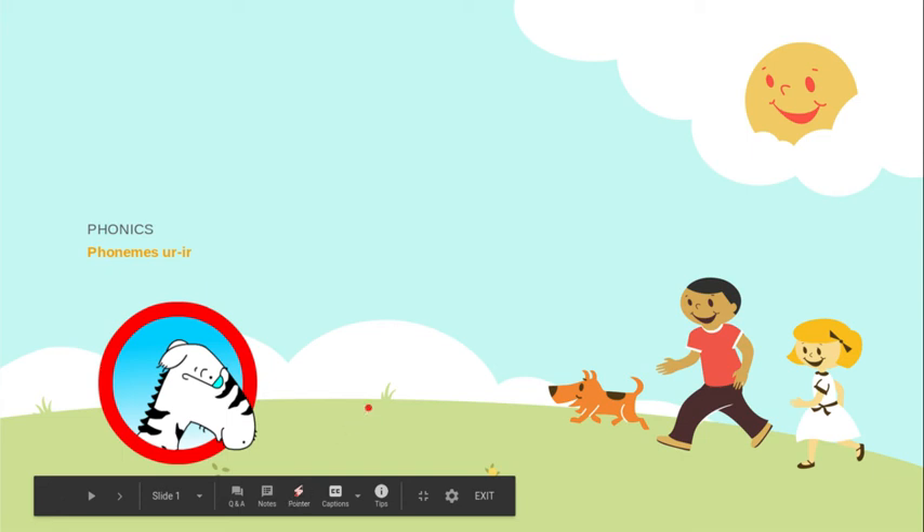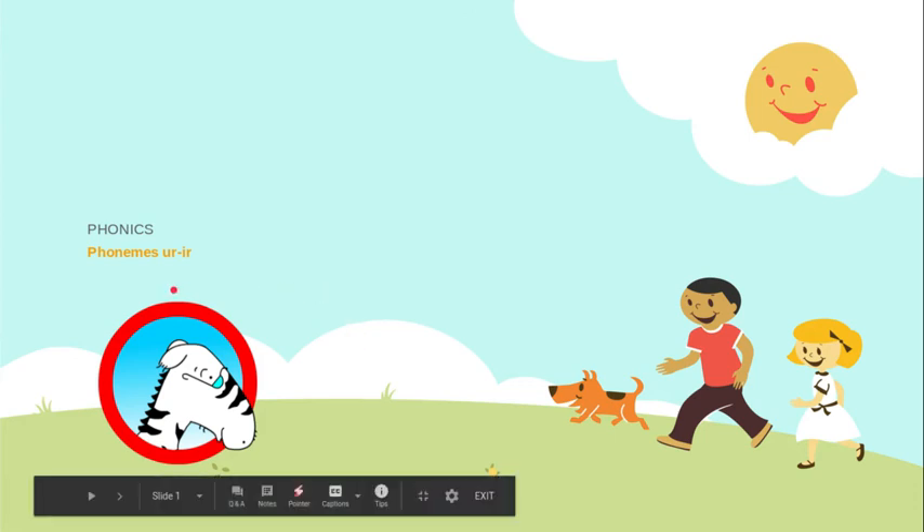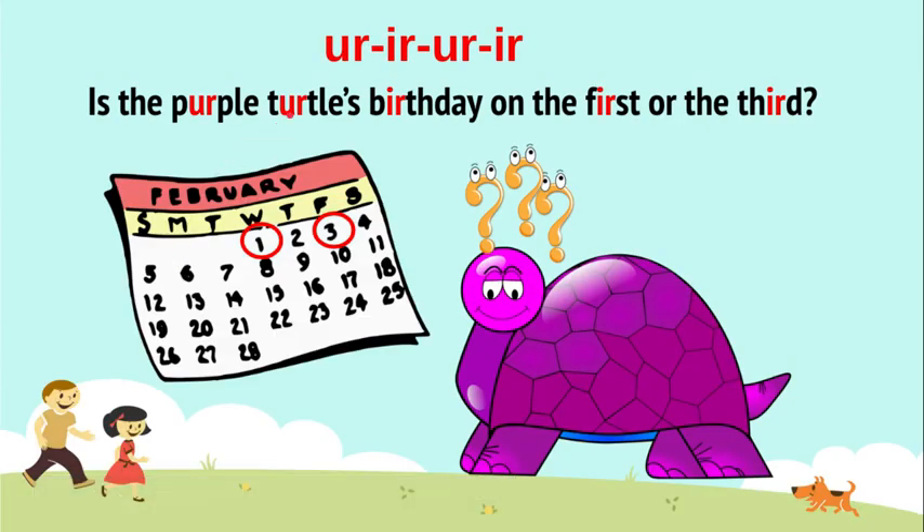Okay, phonics. Let's do phonics. We are going to be doing the sound R. So repeat after me: er, er, er, er.